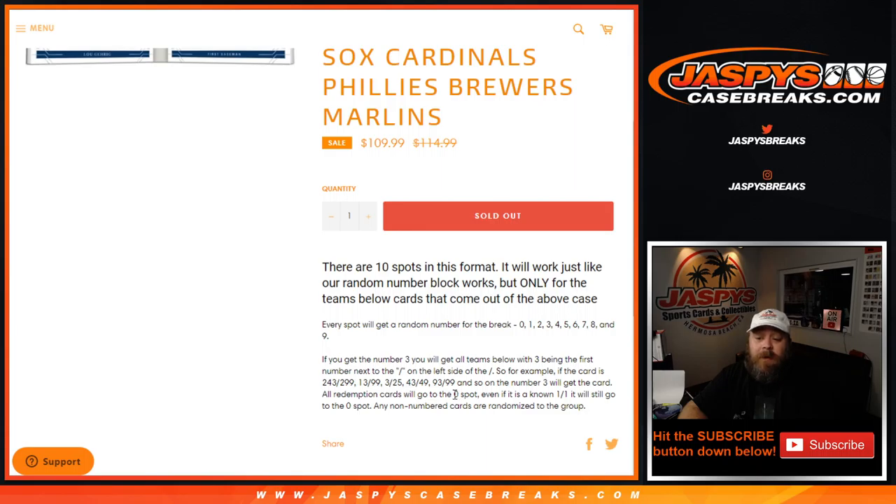All Redemption cards go to the 0 spot. Even if it is a known 1-of-1 redemption, it will still go to the 0 spot. Any and all in-person 1-of-1s will obviously go to the 1 spot.